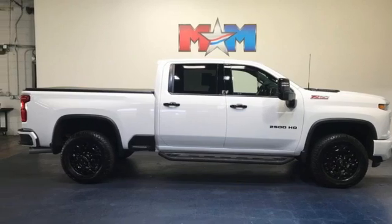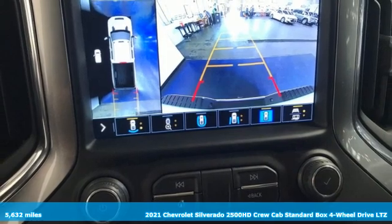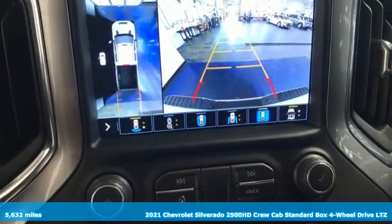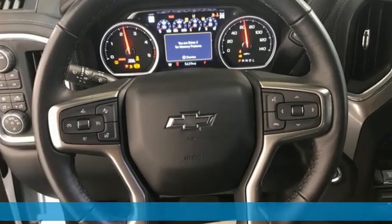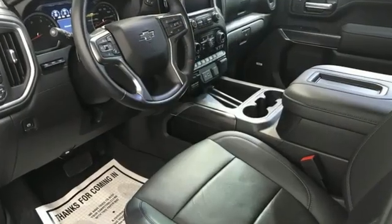Here's a 2021 Chevrolet Silverado 2500 HD, projecting strength and durability and built to back it up. This Silverado 2500 HD is definitely one book you can judge by its cover.